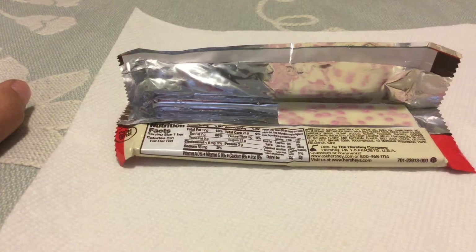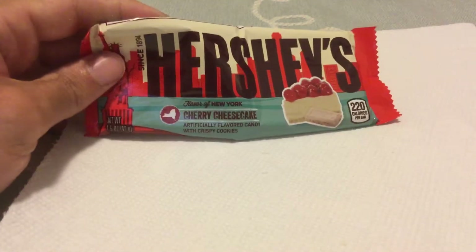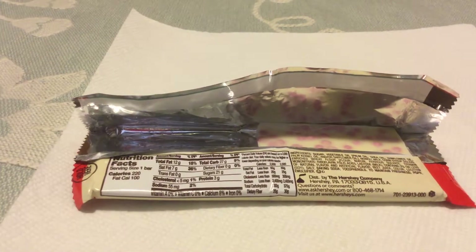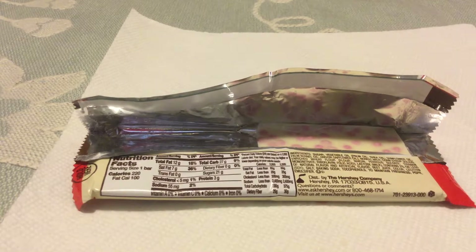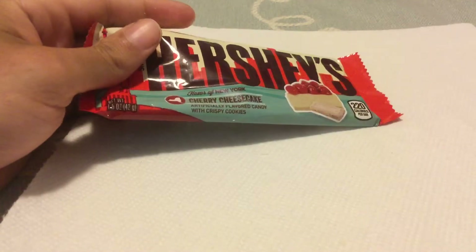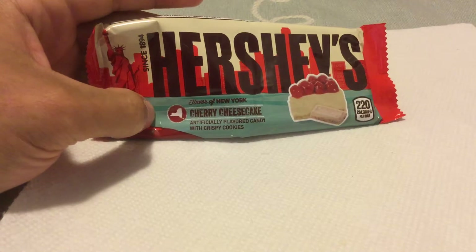I like it. I think it's very interesting. I would definitely buy this again if they made it a regular thing. The cherry is artificial tasting, obviously, because it's a cherry cookie. But it is good. I think this is a good start with these other chocolates that I bought. I like what they tried to do here.